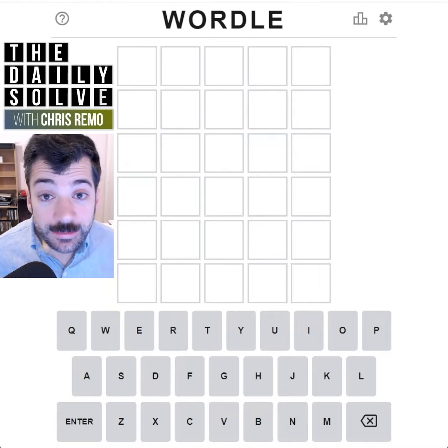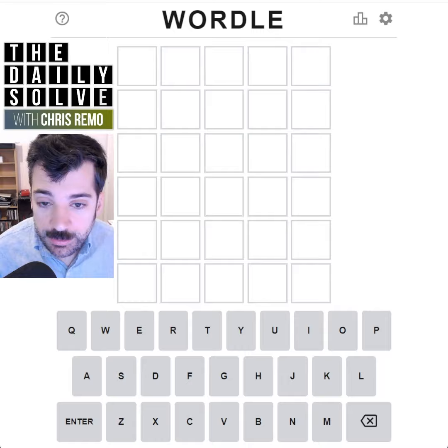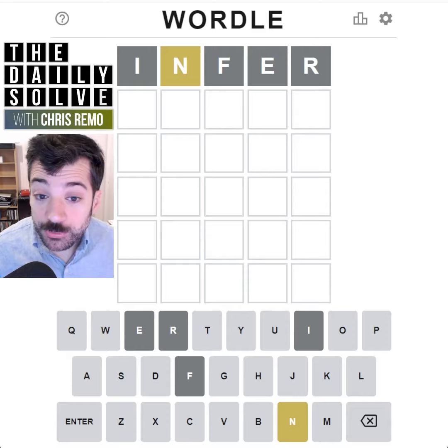Let's solve today's Wordle. We've got to infer the correct word. Let's start with 'infer' — see what happens there. Only the N is present in the correct word.